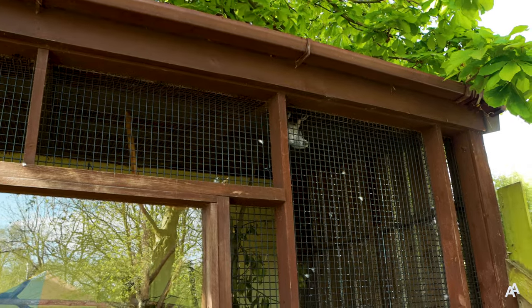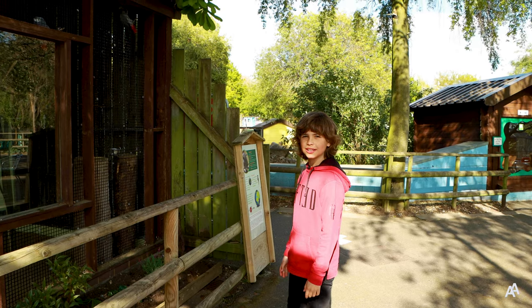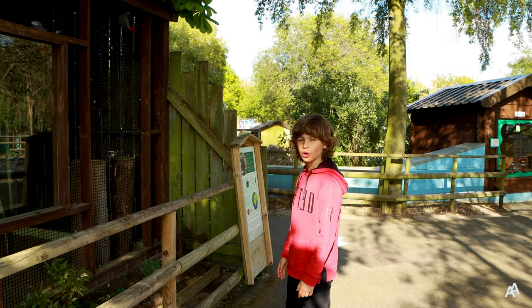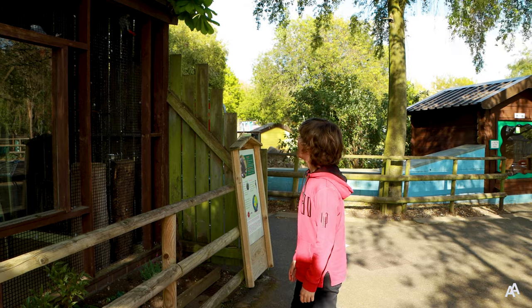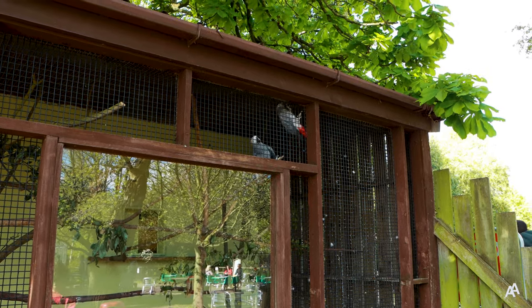And these birds are my absolute favourites. These are the African grey parrots and they can talk. Hello! Hello!